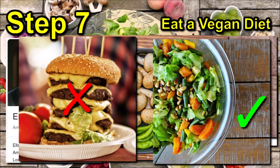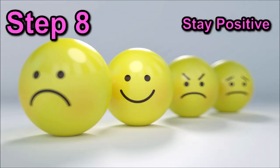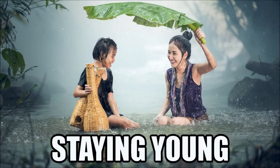And the final step — Step 8 – Stay positive. This is related to relieving stress, but by just being positive and optimistic in your life, studies have shown that this may help you live up to seven years longer. And that's it — the eight steps to staying young.